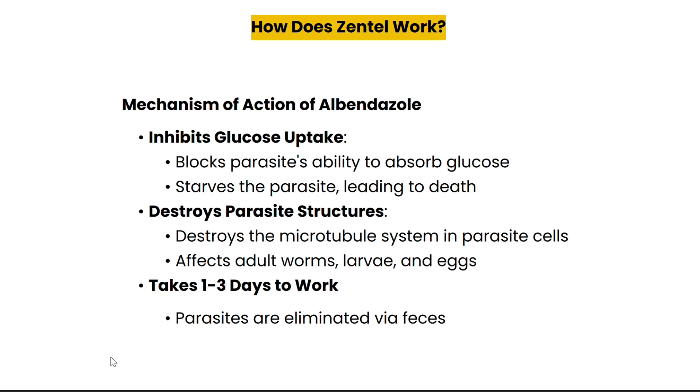Zentel works by inhibiting the parasite's ability to absorb glucose, its main source of energy, which disturbs the parasite and leads to its death. Additionally, it disrupts the microtubules within the parasitic cells, which are essential for cell function and structure. This is why albendazole effectively kills not just adult worms but also their larvae and eggs. Most of the time, you will notice the parasites being expelled from the body within one to three days through your stool.